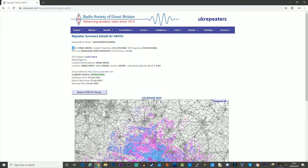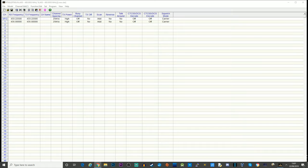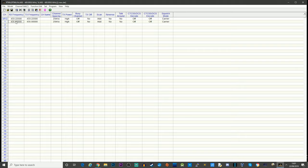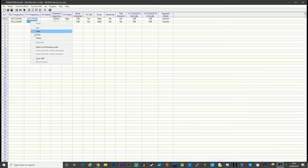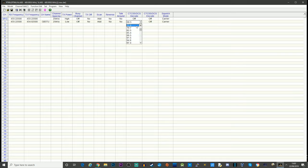I'm going to start off by programming one of my local repeaters — this is going to be GB3TU. I'm looking on a website for the input and output frequency, offset, and CTCSS tone. I'll copy and paste the RX frequency in here, then set the TX frequency. Because this repeater is quite close by I can change the power to low, set the channel name, select CTCSS, and set the frequency to 77 hertz — I'll do that for encode as well.